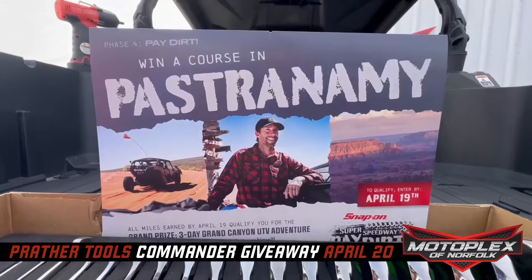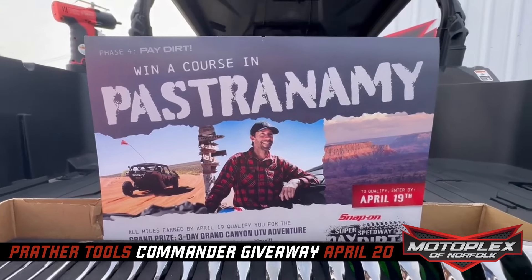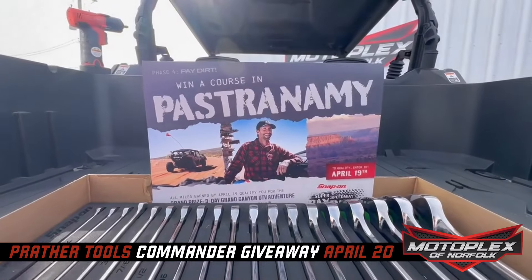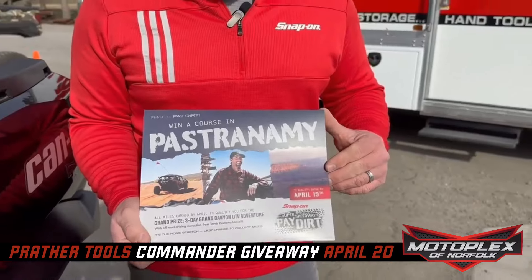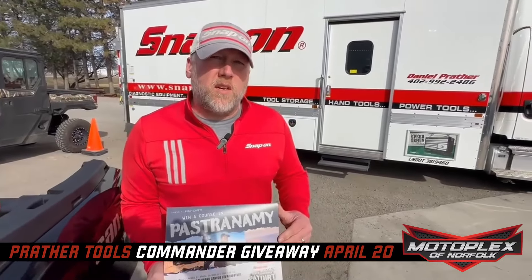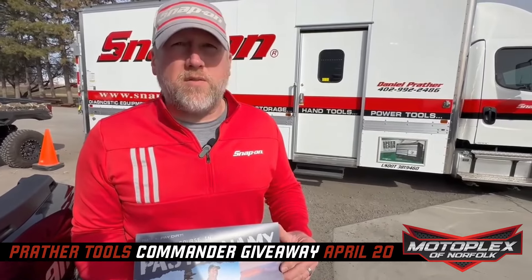Coming up April 20th, we've got the Commander giveaway happening right here at Motoplex of Norfolk. But there's also another giveaway going on directly from Snap-On. That drawing is on April 19th, the day prior to our giveaway. You're going to start in Utah and go 1,300 miles through the Grand Canyon on side-by-sides with the man himself, Travis Pastrana.